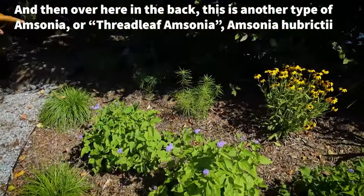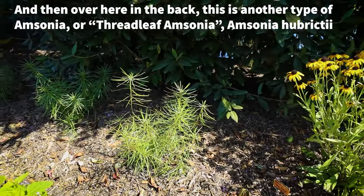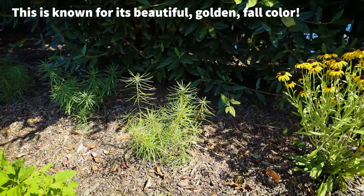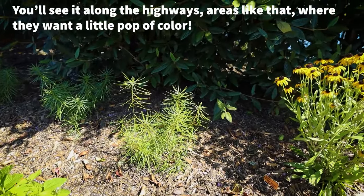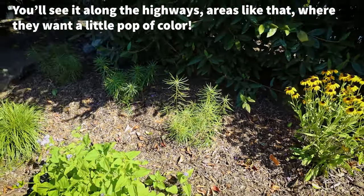Over here in the back, this is another type of Amsonia — Threadleaf Amsonia, Amsonia hubrichtii. This is known for its beautiful golden fall color. You'll see it along the highways and areas like that where they want a little pop of color.